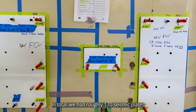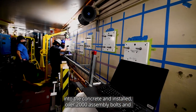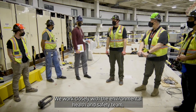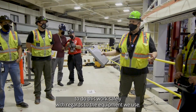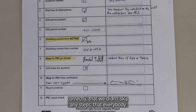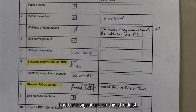In total, we had roughly 170 seismic plates. Over 1,000 seismic anchors were drilled into the concrete and installed. Over 2,000 assembly bolts and hardware were used to assemble the accumulator ring stands together. We worked closely with the environmental health and safety team and the ergonomics team to come up with the best way to do this work safely. We had a thorough checklist that made sure we didn't skip any steps and that everybody who needed to sign off on the installation process had their signature on the checklist.